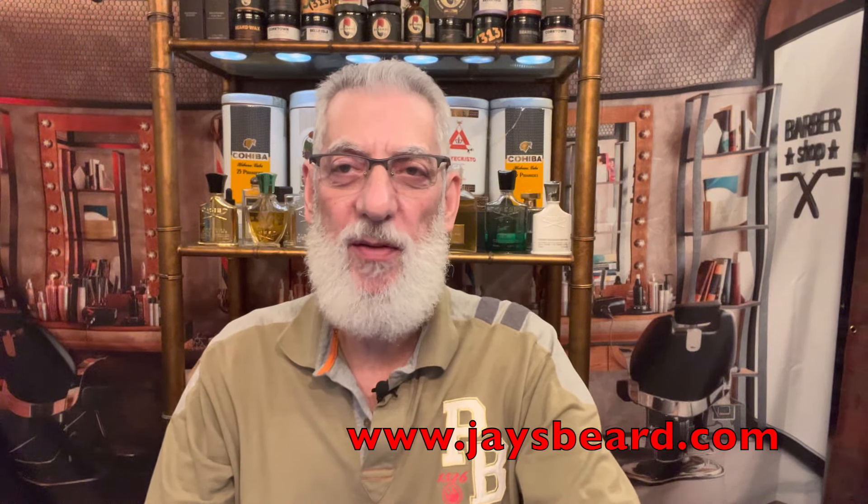Hey everyone, it's Jay Kitchen from jaysbeard.com. I hope you're doing really well. Today we're going to be doing a review of something that a lot of people have fallen in love with over the years — we're going to be talking about the Neroli Portofino by Tom Ford. Check out the bottle.